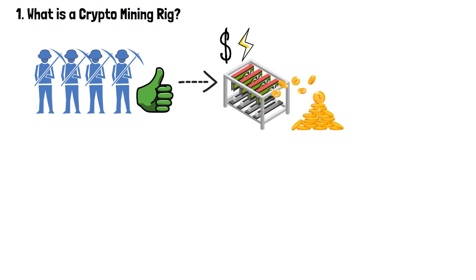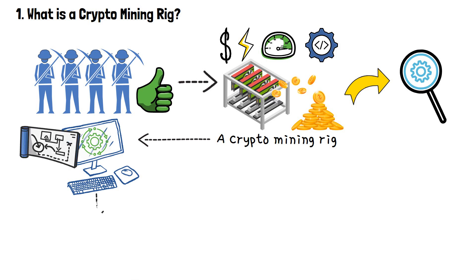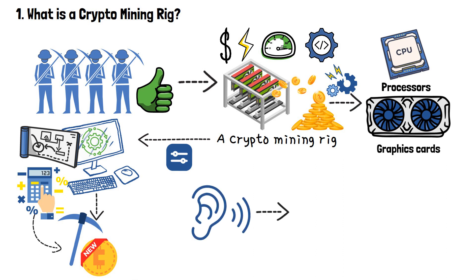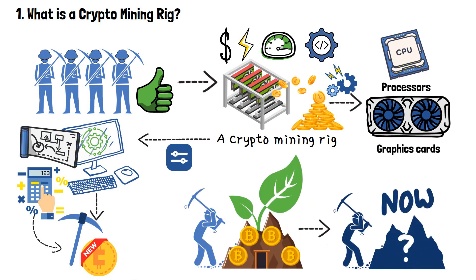Mining rigs vary in their price, power, speed and complexity. A crypto mining rig refers to a specialized computer system designed specifically for the purpose of cryptocurrency mining. These rigs are equipped with powerful components such as processors, graphics cards and so on, all of them optimized for performing complex calculations involved in the mining process. And just like it sounds, it's expensive. It wasn't like this when the mining industry was just getting started, but in most cases, things have changed.